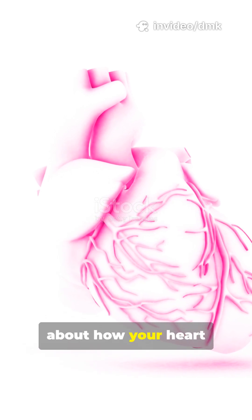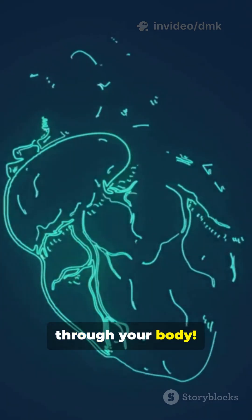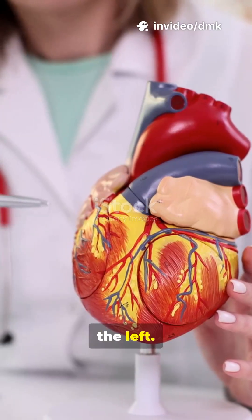Have you ever stopped to think about how your heart keeps you alive every single second? Let's look at how it pumps blood through your body. Your heart is actually a muscular pump with four chambers, two on the right and two on the left.